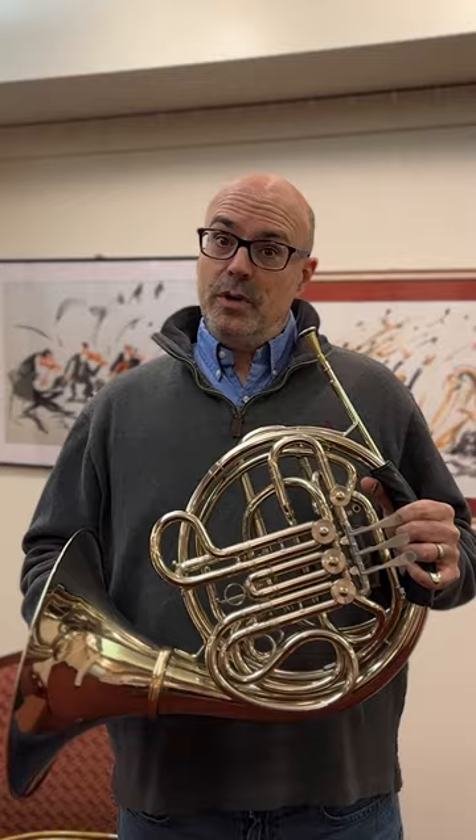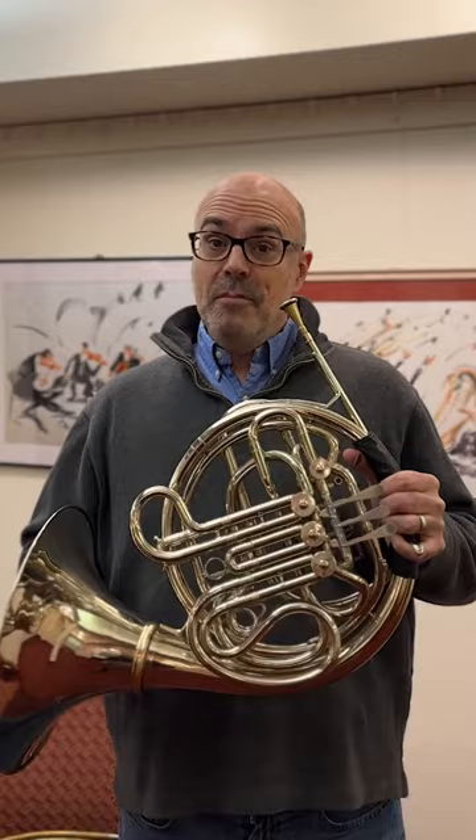I hope that you'll be able to join us for this very innovative program of Mozart and Now, next Friday, Saturday, and Sunday, January 26th through 28th — Friday and Saturday at 7:30 p.m., Sunday at 1 p.m. I'm really looking forward to playing the Mozart 4th Horn Concerto on Saturday and Sunday, and hope to see you there.